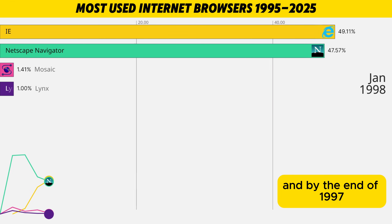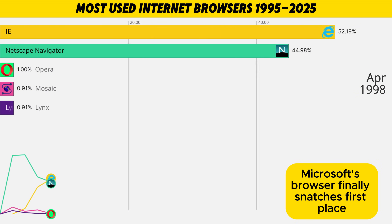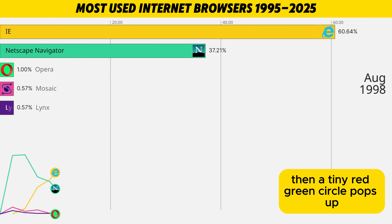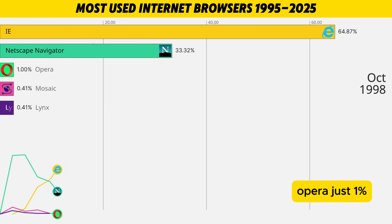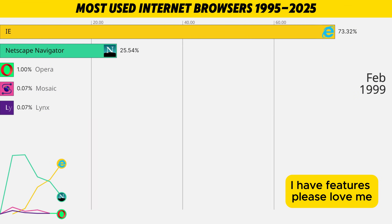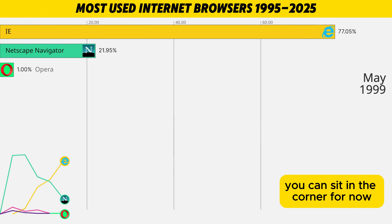Internet Explorer keeps climbing, and by the end of 1997 Microsoft's browser finally snatches first place. Then a tiny red-green circle pops up — Opera. Just one percent, but acting like: I swear I'm faster, I have features, please love me. The chart basically tells it: you can sit in the corner for now.